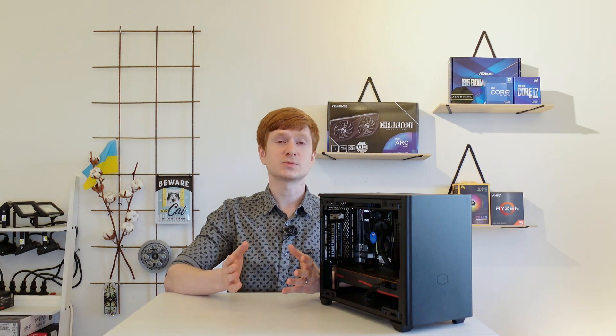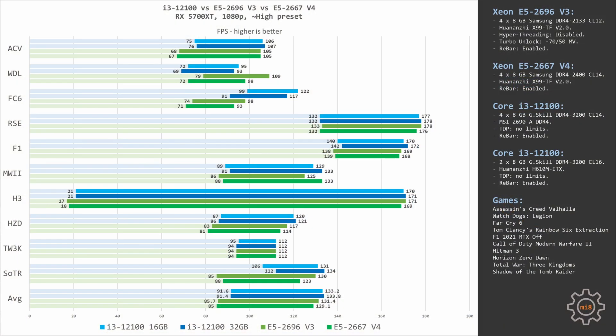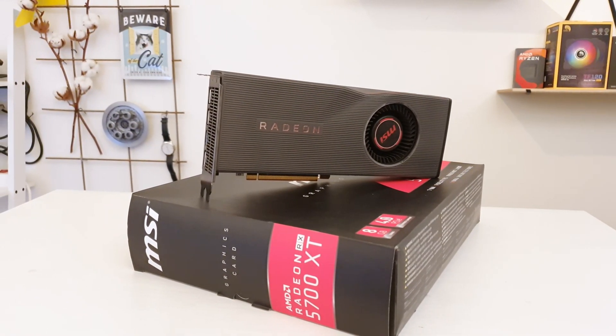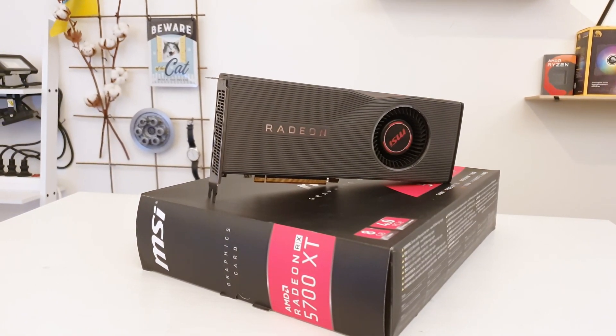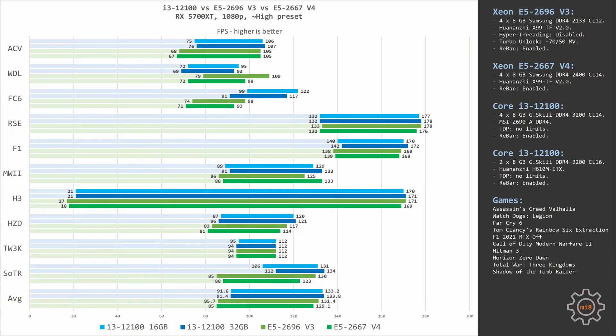I really hoped to get some meaningful and different results to explore which games benefit from memory performance more or less, but the reality is that with the AMD RX 5700 XT, memory performance is almost irrelevant. On average across the tested games, the configuration with the H610 motherboard is less than 1 FPS slower than the configuration with the Z690 motherboard.